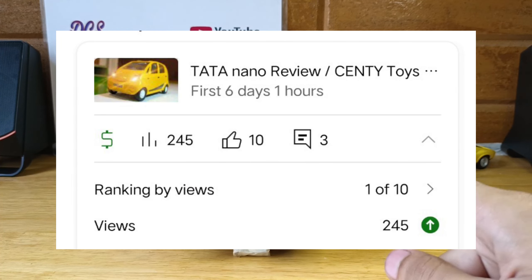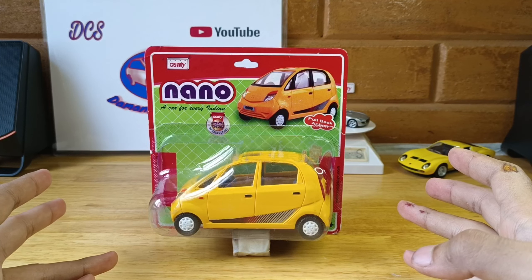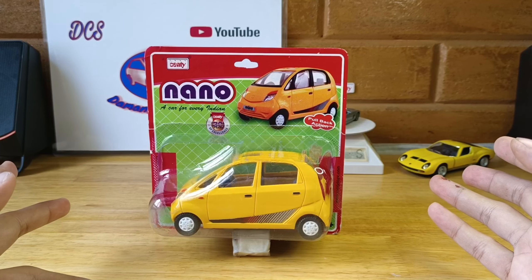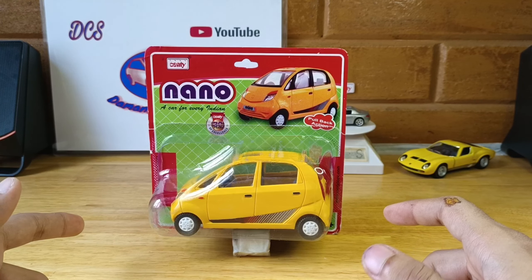230 plus views for this car — it's unbelievable! No other car in my videos got that kind of views in just a couple of days, so this is kind of shocking. Do you guys like this car so much? Comment down below and let me know.